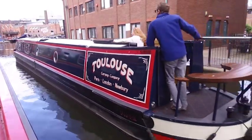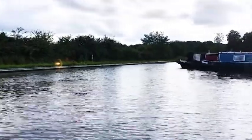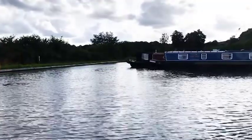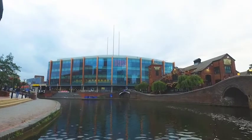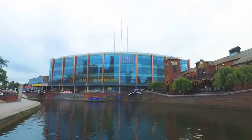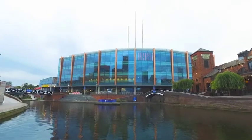Hi, I'm Jan. I'm a member of the Roving Canal Traders Association and I trade from my narrowboat, the art boat, selling artwork and various art related gifts. I actually started doing it about five years ago, trading from the boat.